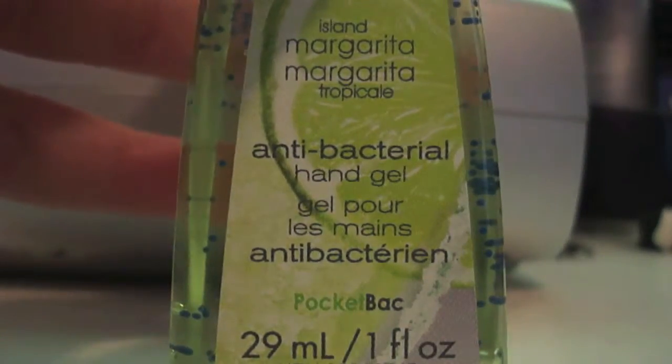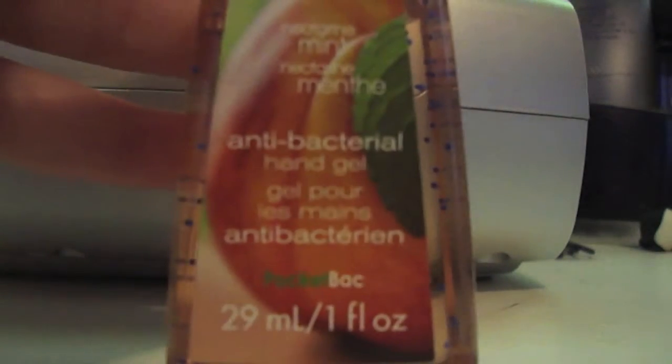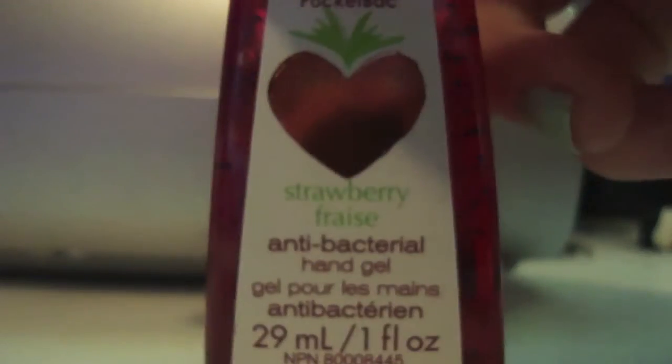Island Margarita, Friend Me which is in Colada, Nectarine Mint, and Plain Strawberry.